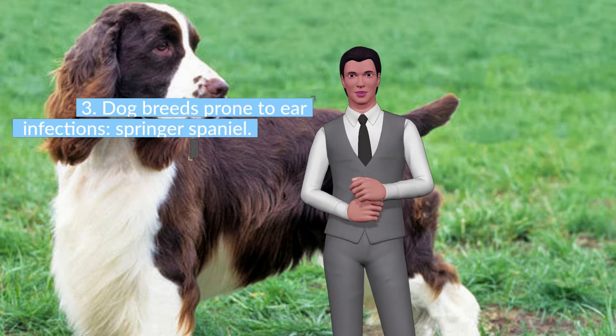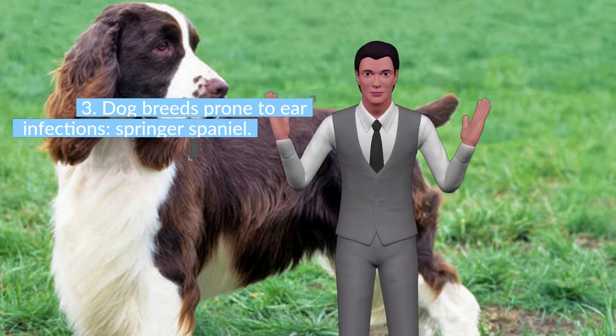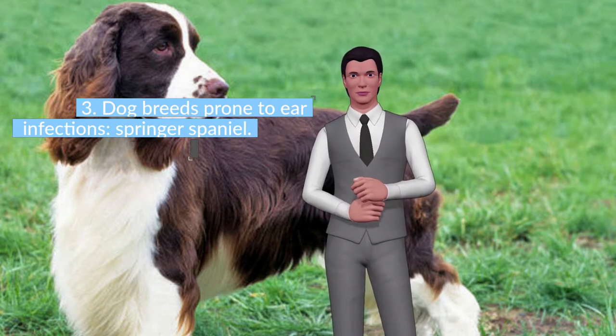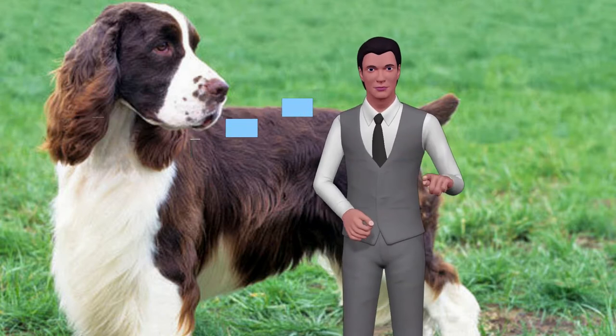The English Springer Spaniel has a medium-length coat that can be smooth or wavy. It has additional hair on the fringes of the ears, as well as on the back of the four legs and the chest. The colors that appear with greater frequency are liver and white or black and white, although there are also tricolor and dotted variants.